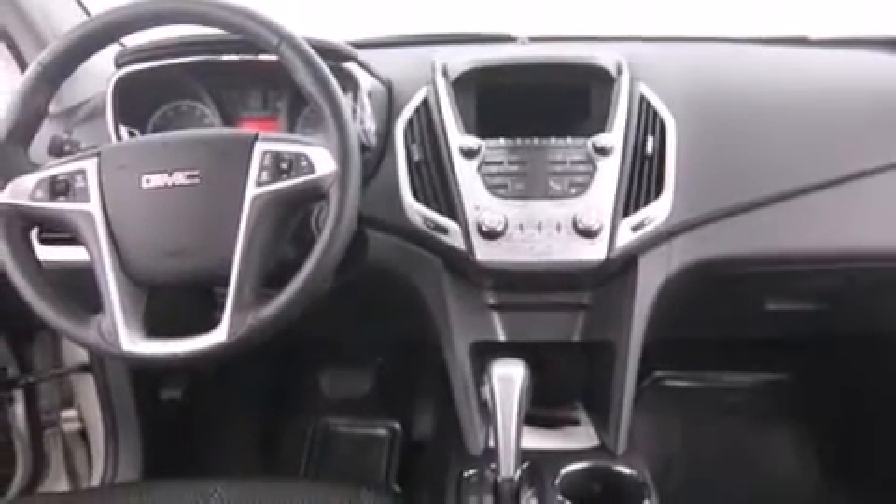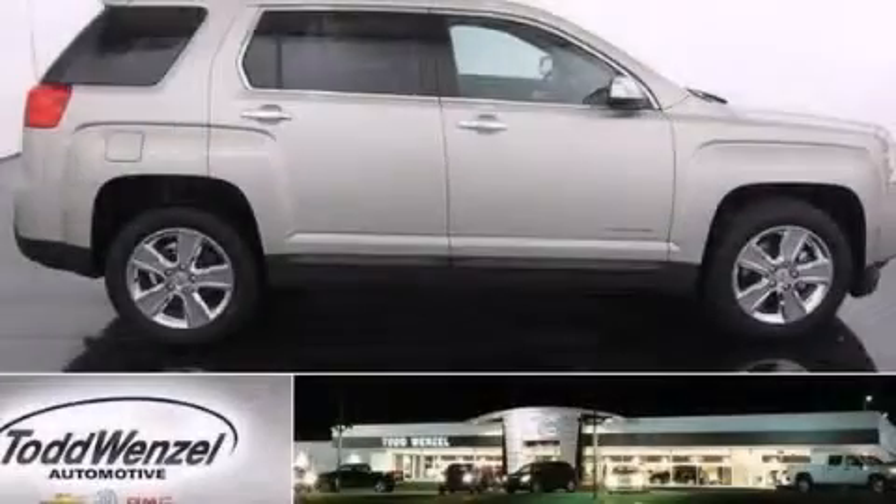The navigation system will help you get from point A to point B on time. Stop by today and test drive this vehicle for yourself.